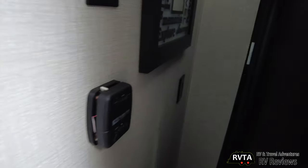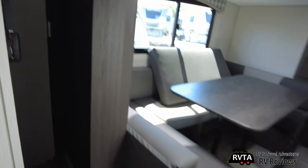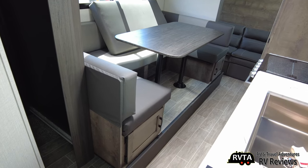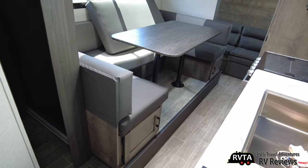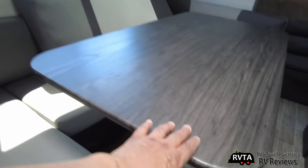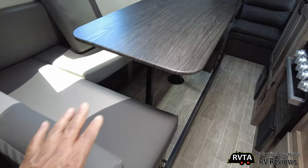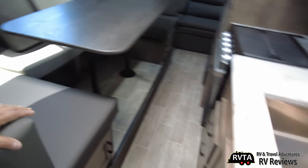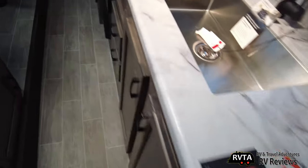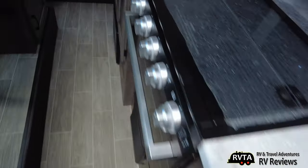They have a little bit of artwork which you can replace, plus some receptacles. And this is your Schwintec slide. Here's how it looks with the slide in. And there's that pad that goes over this little table to make this into a bed — a good-size bed at that. We'll do a quick walkthrough and then go into another unit that has a slide open.